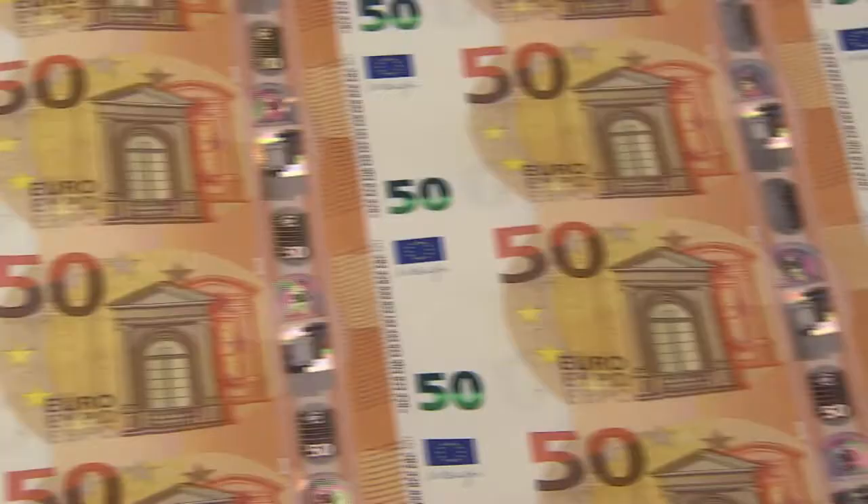You may have heard that the ECB has released a new 50 euro banknote. But there are probably five things you still don't know about it.